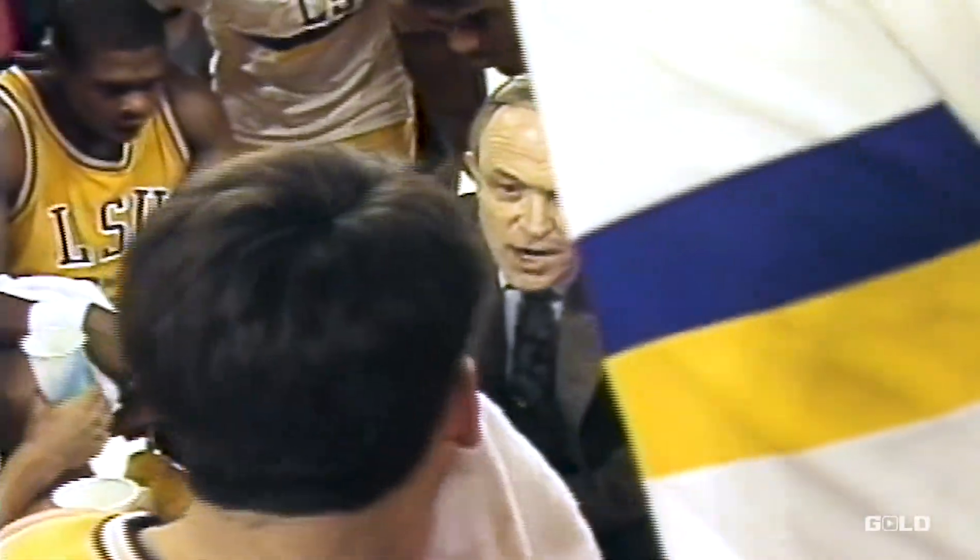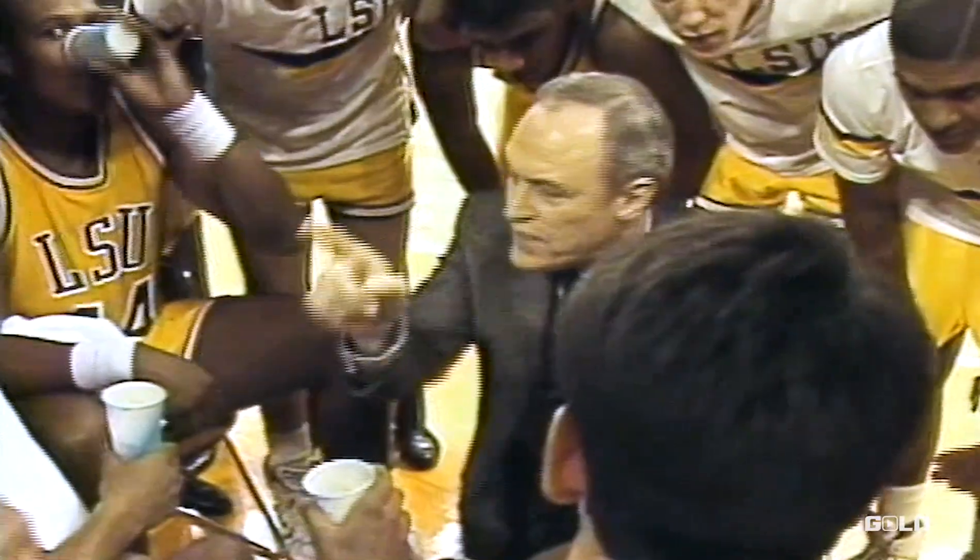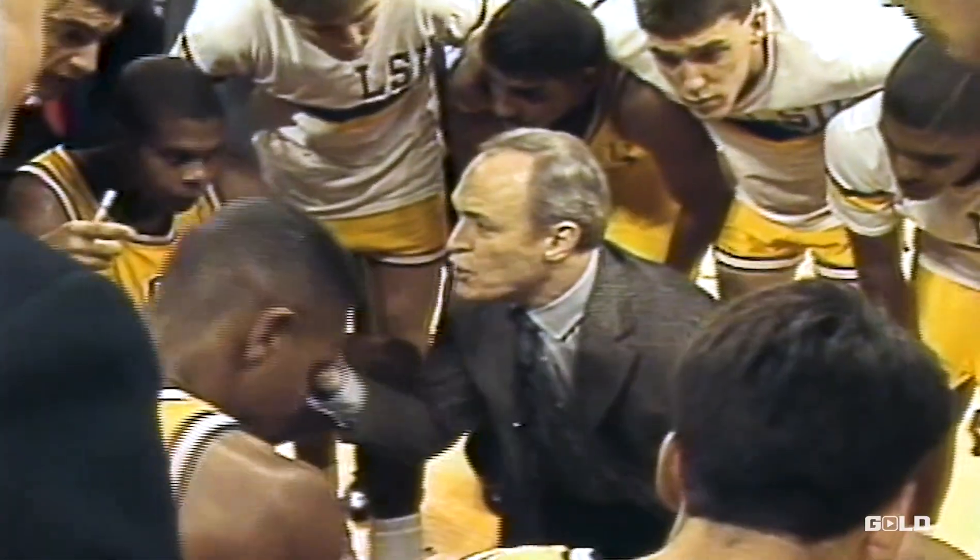Dennis and Chris are going to play the guards man-to-man. You three guys are going to play zone. Okay? Let's go, Tigers, here this afternoon.